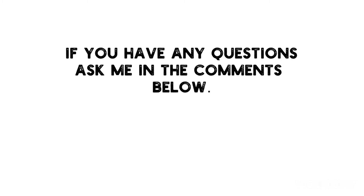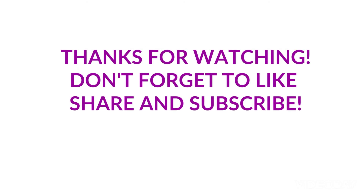I will be making exam videos for B1 which I will upload later on. If you have any questions, ask me in the comments below. This is what is expected of you in the B1 exam for Trinity College. Thanks for watching — don't forget to like, share and subscribe.